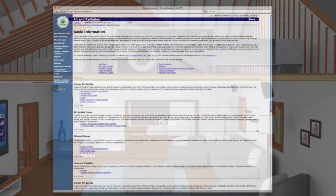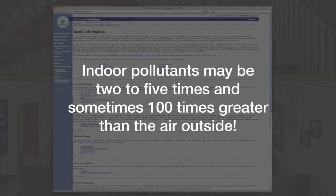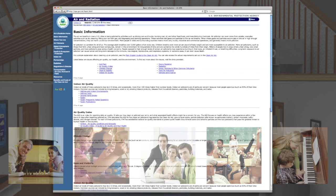According to the EPA, indoor air levels of many pollutants may be two to five times, and occasionally more than 100 times, higher than outdoor levels. And high levels of indoor air pollution are a particular concern because most people spend as much as 90% of their time indoors.